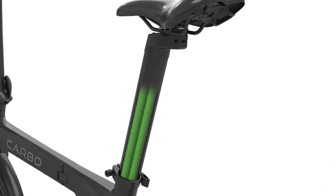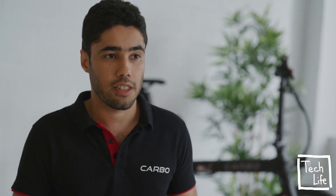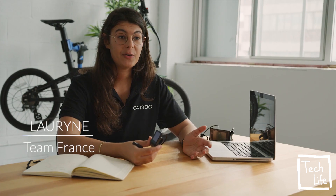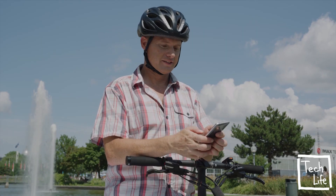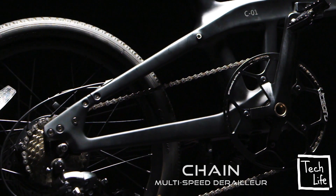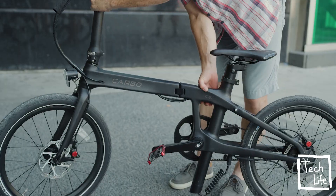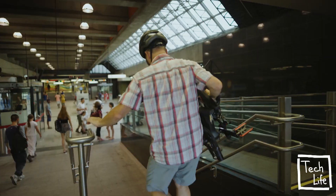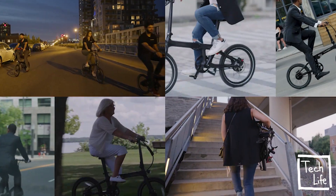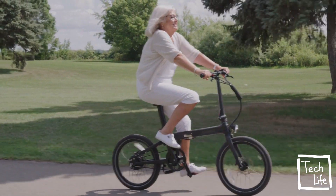Having the battery in the seat post creates an optimal center of gravity. It's also easily removable for indoor storage or charging. It's for everyone, everywhere. With a smart screen, you can connect to your phone by Bluetooth and guide you to a destination. Designed to fit into your life, no learning curve required, Carbo is the perfect urban companion. Not only do we want to see more people on e-bikes, but we would like to share our passion and experience and create the best e-bike tailored to your needs, engineered for your peace of mind.